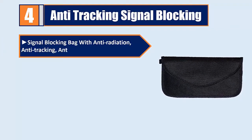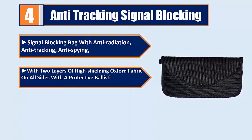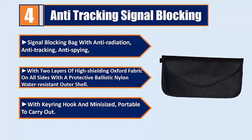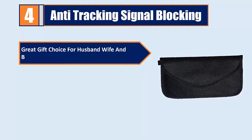Number four: anti-tracking signal blocking bag with anti-radiation, anti-tracking, and anti-spying features. It has two layers of high-shielding Oxford fabric on all sides, with a protective ballistic nylon water-resistant outer shell, a securing hook, and a mini-sized portable design.